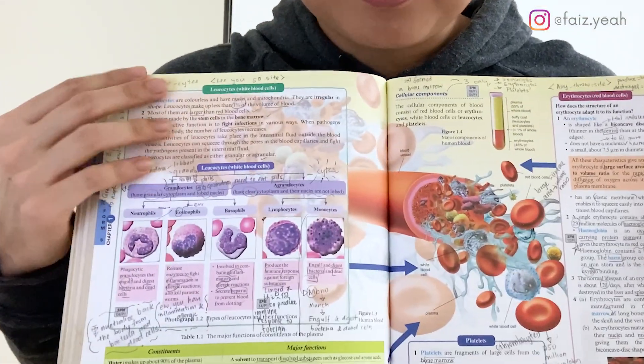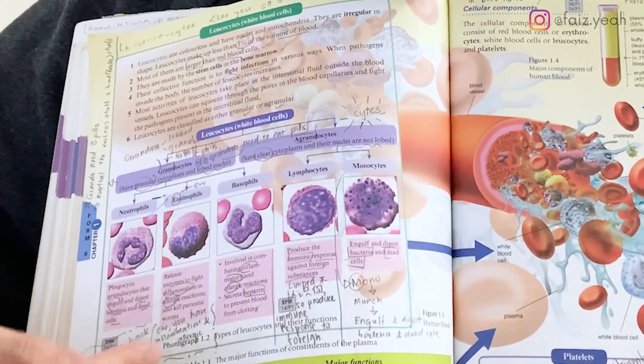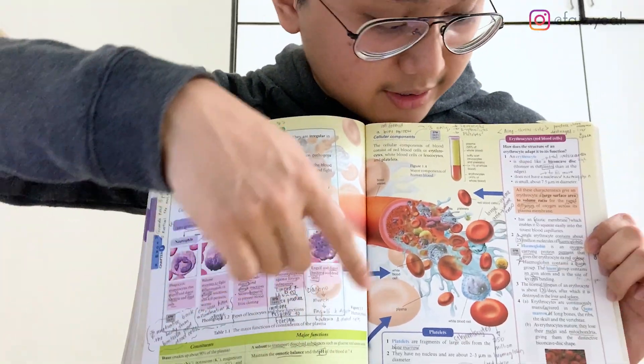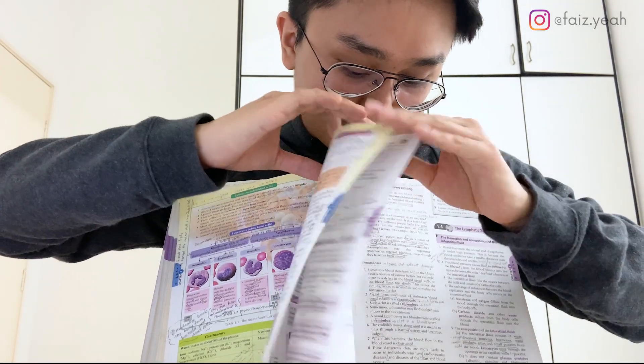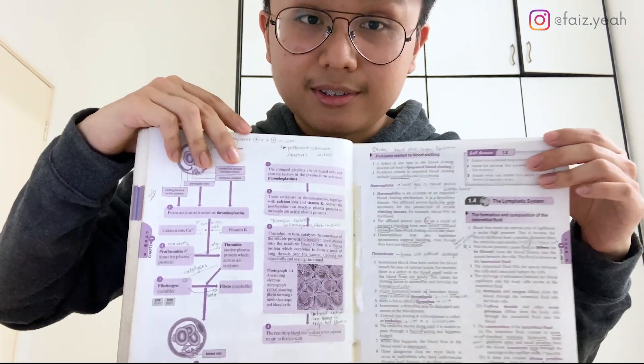Let me show you — this is my biology book. As you can see, I write down extra information, I circle things, I do some stars. And that's just what I do instead of taking separate notes.